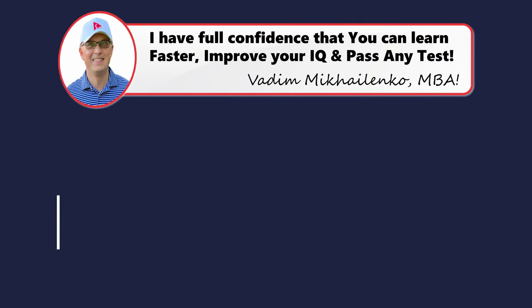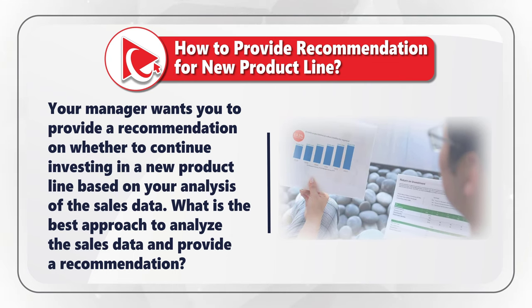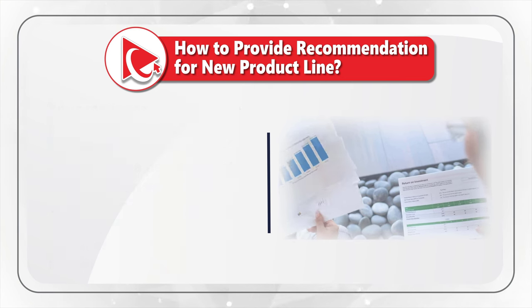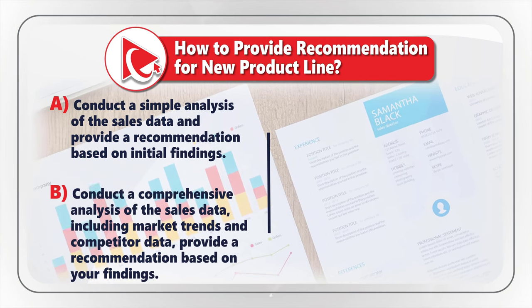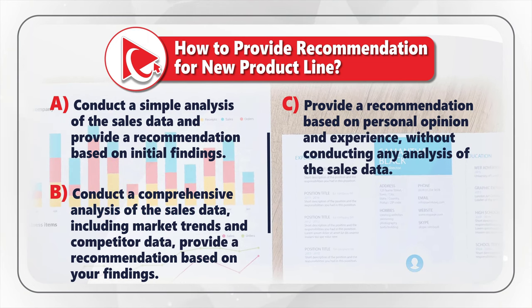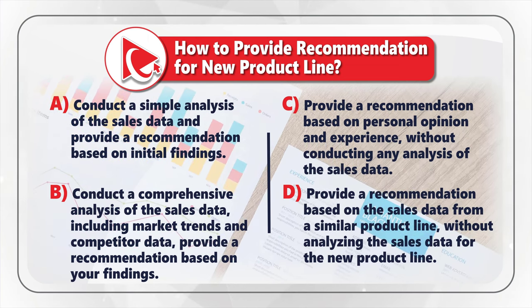Did you come up with a different answer? Please post your answer and thought process in comments. Here's a question about providing a recommendation to your manager for a new product line. Your manager wants you to provide a recommendation on whether to continue investing in the new product line based on your analysis of the sales data. Choice A: Conduct a simple analysis and provide a recommendation based on initial findings. Choice B: Conduct a comprehensive analysis including market trends and competitor data, then provide a recommendation. Choice C: Provide a recommendation based on personal opinion without conducting any analysis. Choice D: Provide a recommendation based on sales data from a similar product line without analyzing the new product line's data.